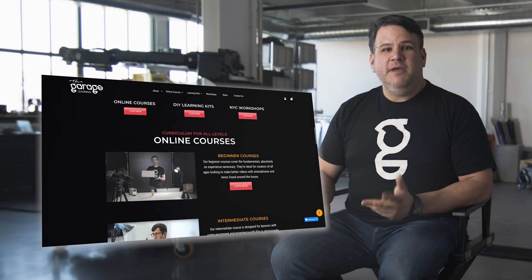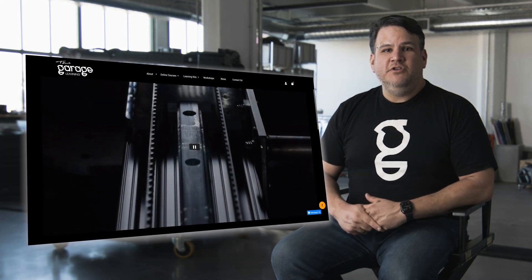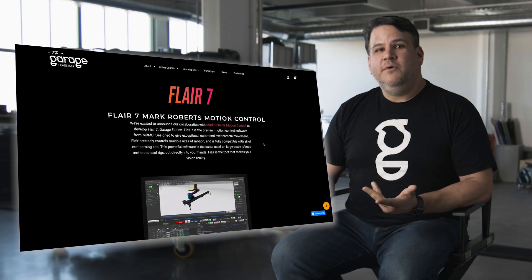We've also just started the Garage Learning, which is teaching people just like you how to get into motion control and understand the work that we do so that you can do it yourself. Thanks so much for watching, stay safe, and I hope to see you soon.